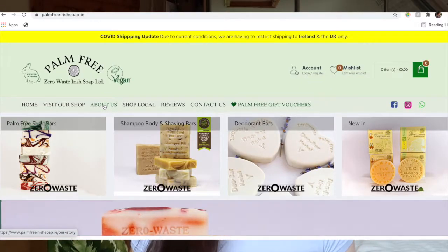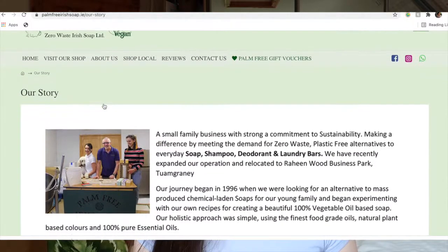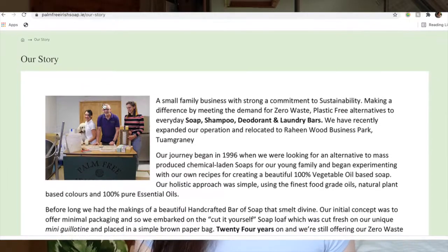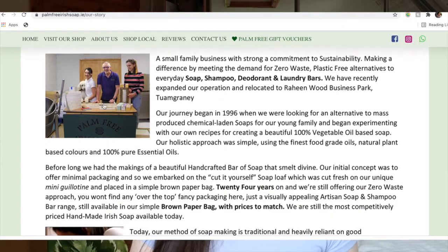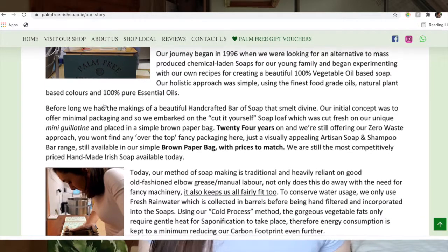With my reviews I love to start off talking a little bit about the company, their methods and their ethos, which I think personally as a consumer is as important as the quality of the products they produce. Palm Free Irish Soap is a small family-run business based out of County Clare in Ireland. They started their journey in 1996 seeking alternatives to chemical-laden soaps, and so they started creating 100% vegetable-based soaps.